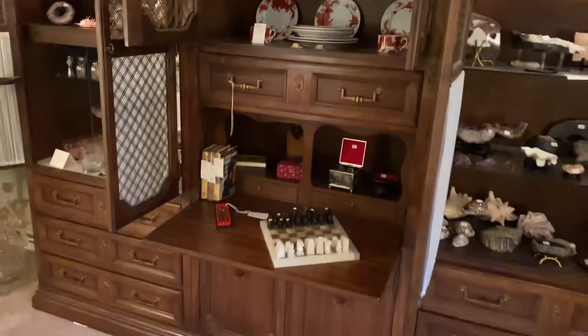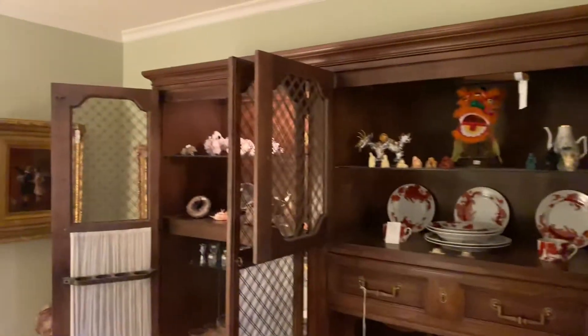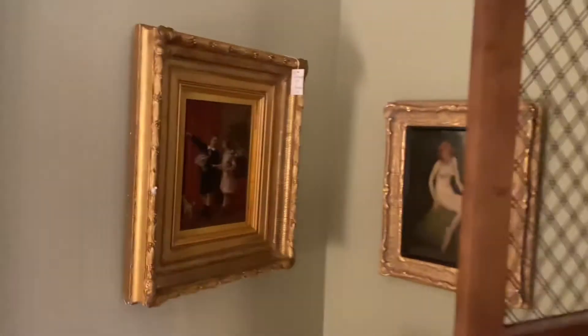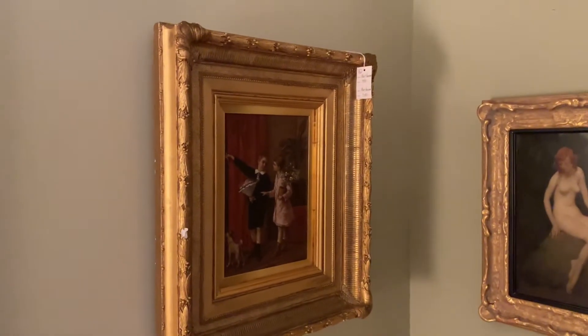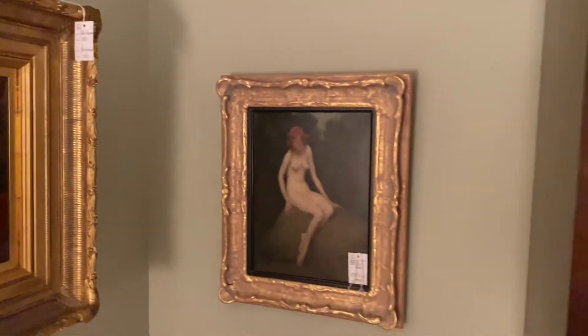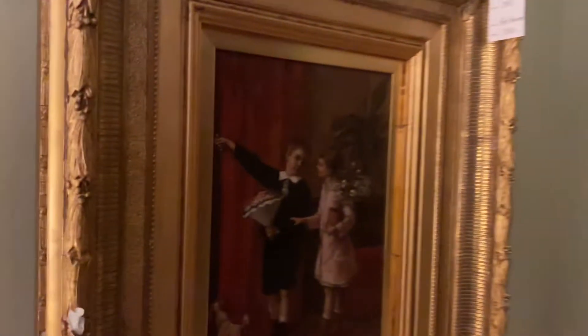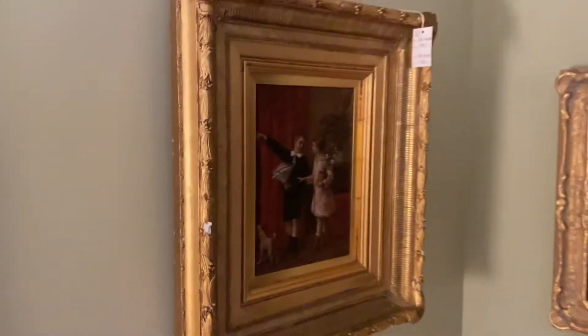This wall unit is Drexel. We have some incredible original art right here — this is Warren Davis and this one is Albert Rosenboom.